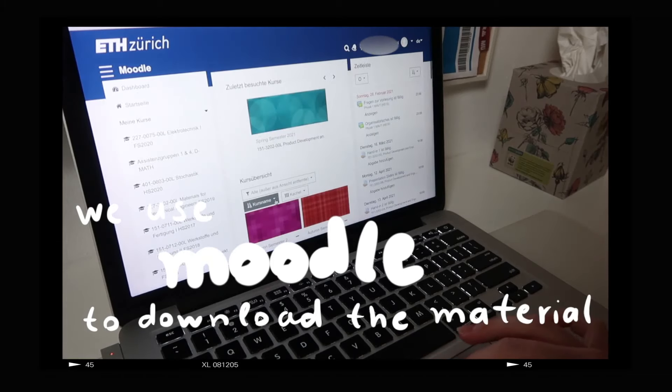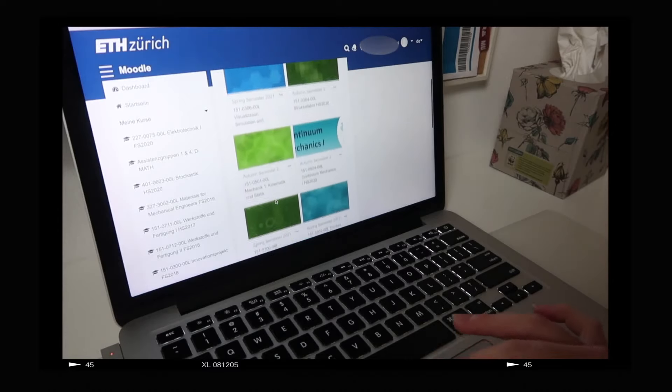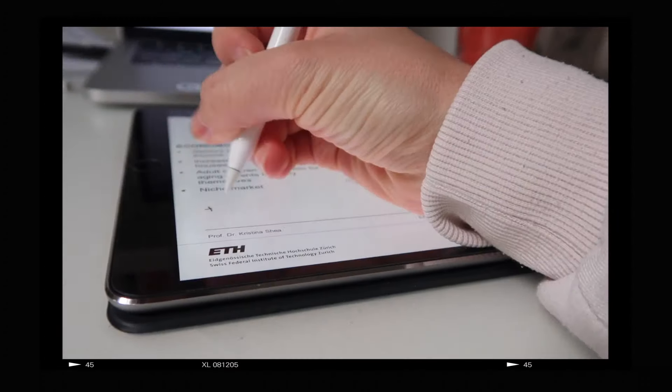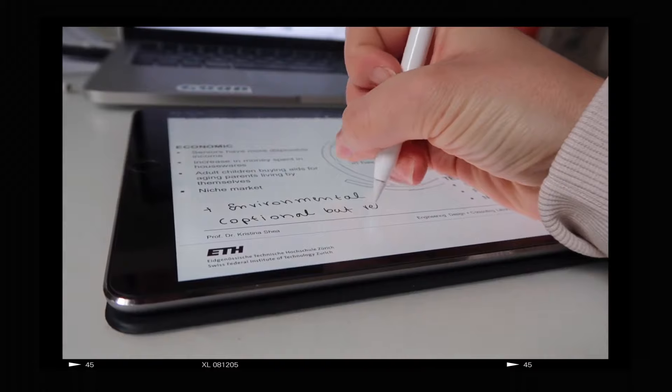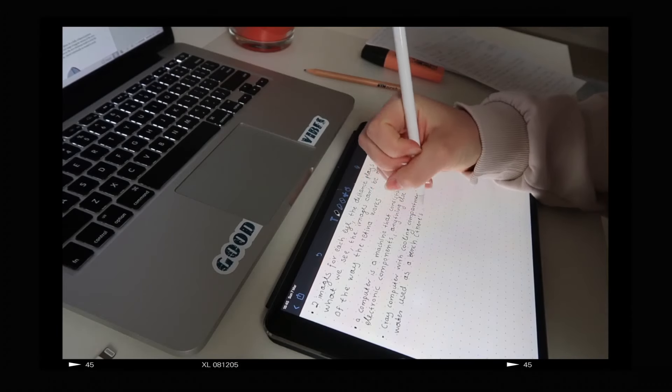During the lecture, some professors work with PowerPoint slides given to students either before or after the lecture. I personally prefer professors who give us the slides beforehand. I got myself an iPad in my first year — one of my best purchases — because I can have the slides on my iPad and take notes right next to them without having to write everything from the board.